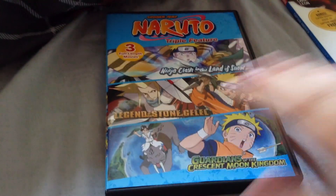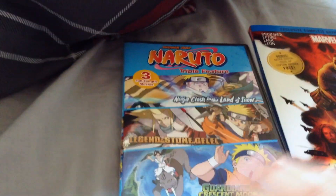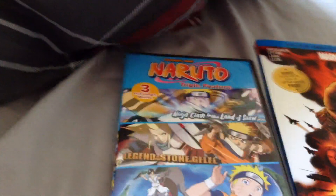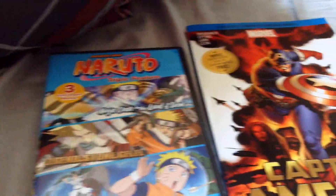I highly recommend this if you haven't gotten the Naruto movies yet, like I haven't. And Viz Media, I really wish you would re-release all the movies you haven't put on Blu-ray yet on Blu-ray.